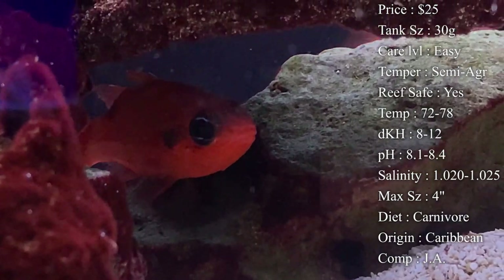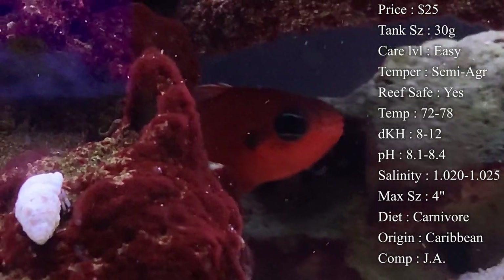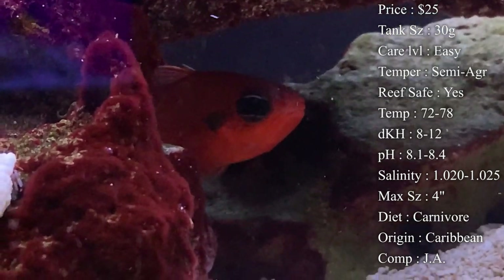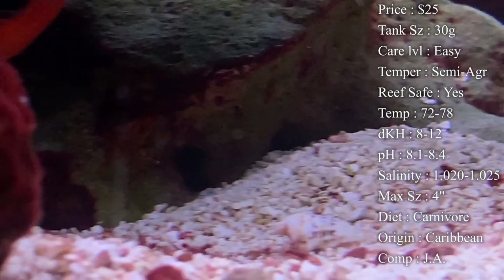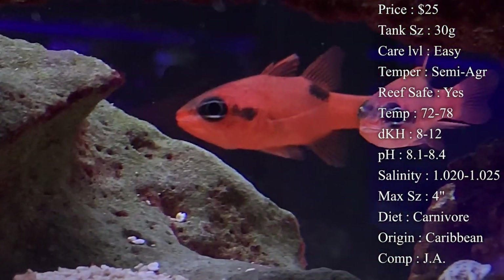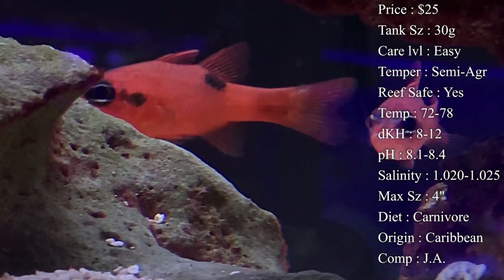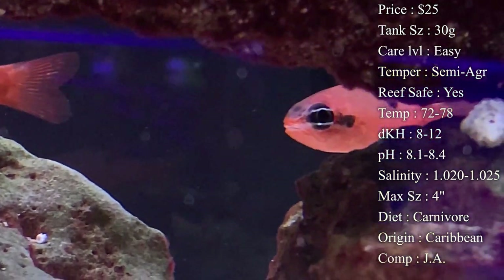Putting them with clownfish, tangs, gobies, wrasse — anything like that — they're not really going to mess with them. You definitely want to put them in a tank with fish that have a peaceful personality, none that are really going to chase them down, because they're not really going to defend themselves that well. They do not swim around like your normal fish — it's funny to watch. They more float and then dart to where they want to go. It's wild to see.